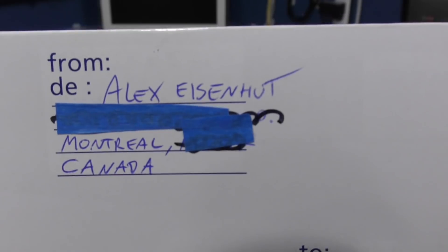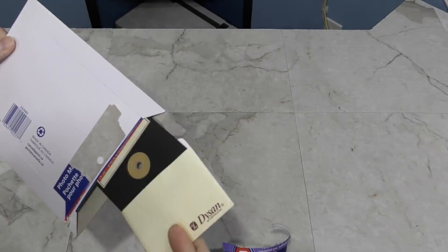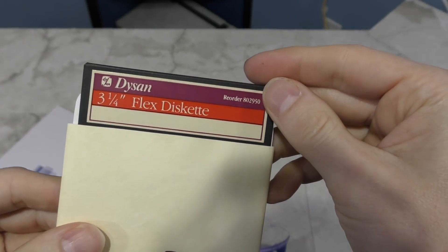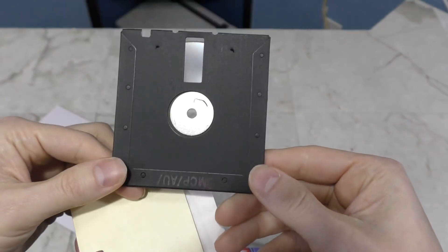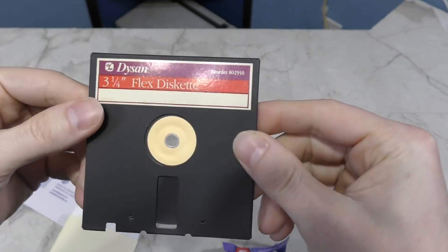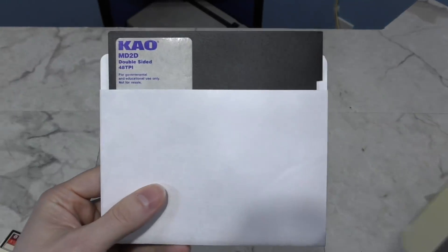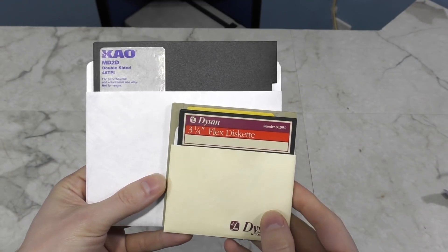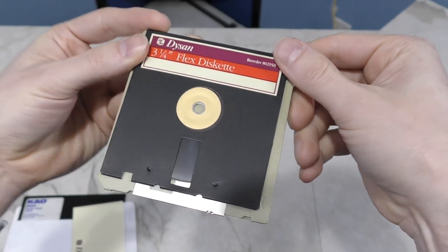Next up is a little envelope from Alex Eisenhut. This is a really unusual type of floppy disk — it's 3 and a quarter inches in size. I've never seen one of these before. It looks like a cross between a 5 and a quarter inch disk and the more common 3 and a half. I'm not even sure what system would use a disk like this. Here are the two most common disk types from the 80s for comparison, and here's the 3 and a quarter inch — it's ever so slightly smaller than a 3 and a half inch. This will make a neat collectible. Thank you Alex.